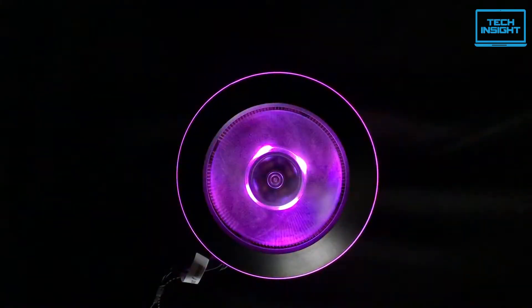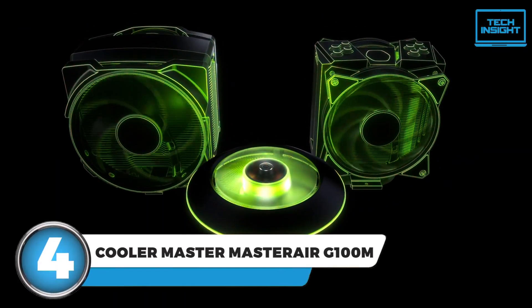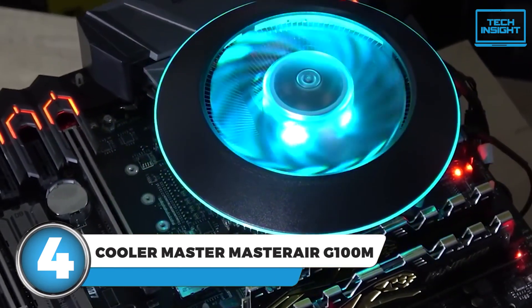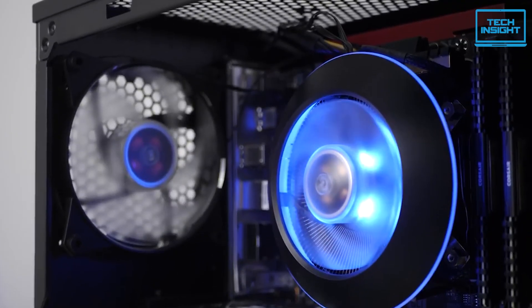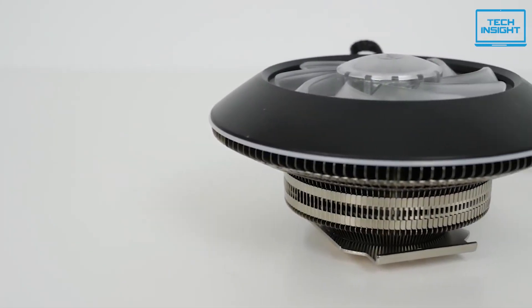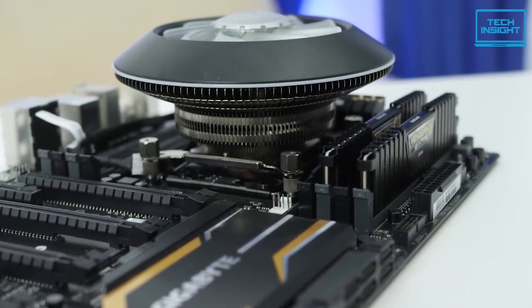If you're looking for a low-profile CPU cooler but not a fan of the typical boring designs, then you're definitely going to want to check out the Cooler Master Master Air G100M. This thing has a seriously unique look that's going to appeal to a lot of gamers and PC enthusiasts. Rather than going with the standard tower-style heatsink, Cooler Master has given the Master Air G100M a futuristic, almost UFO-like appearance, and the included RGB fan just takes that aesthetic to the next level. It's sure to be a real head-turner.